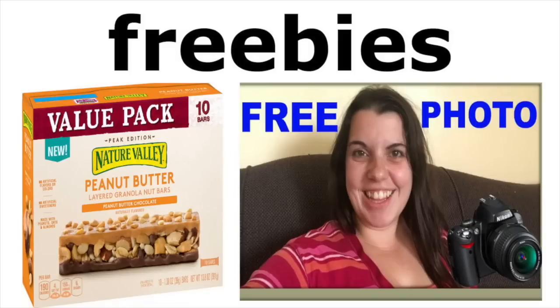Hey guys, it's Running Kimono. Here is your freebies video for the week of February the 5th of 2018. Lots of great freebies. A couple of these deals might be regional, but I think there might be something for everybody here. As always, get on these deals sooner than later so you can get a freebie.